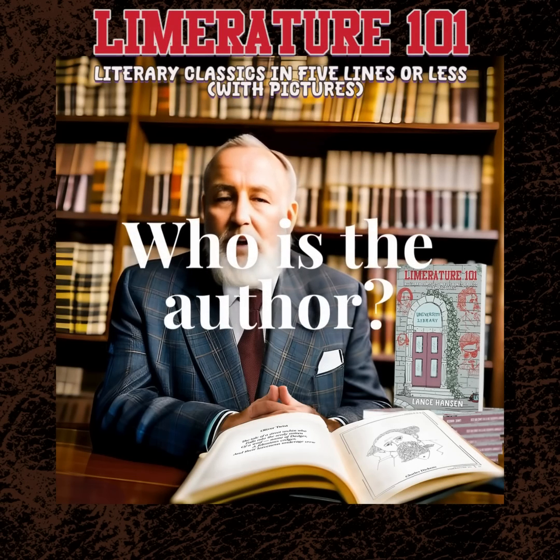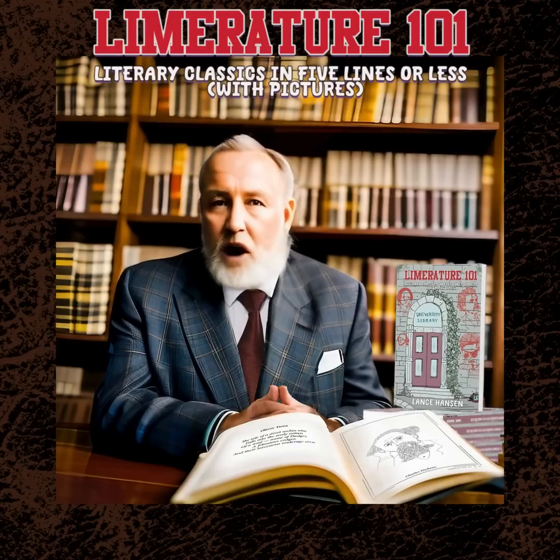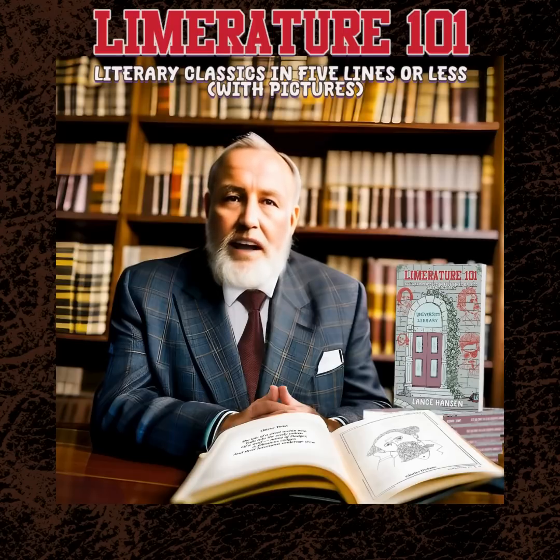Who is the author? The mastermind behind Limriture 101 is none other than Lance Hansen. With a passion for both literature and humor, Lance has created a one-of-a-kind book that will have you laughing and learning at the same time.